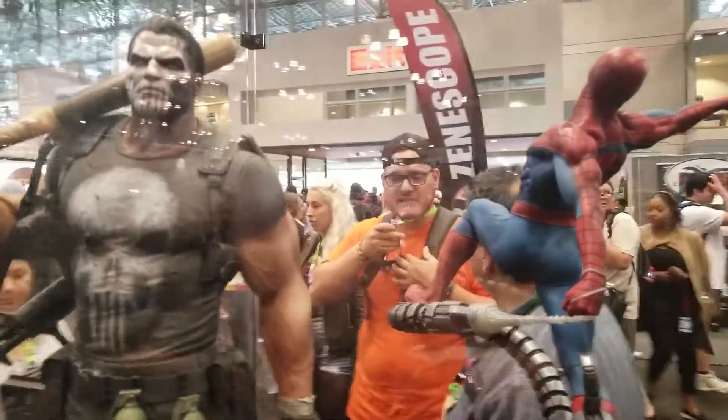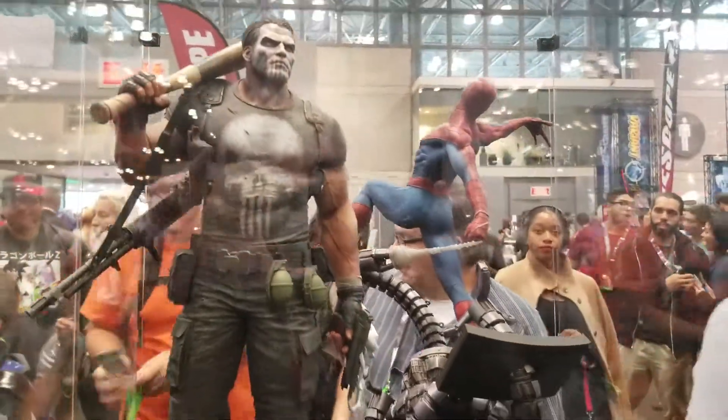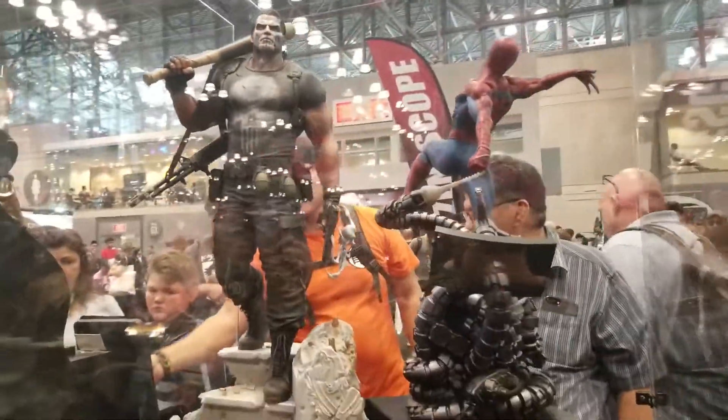Welcome back to Comic-Con guys, we are here at the Sideshow Toys and Hot Toys booth. Oh my god, this stuff is freaking amazing.